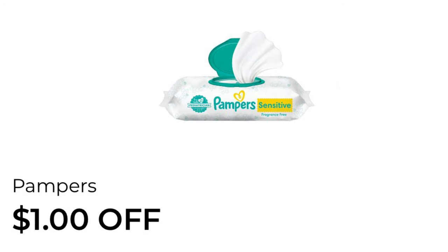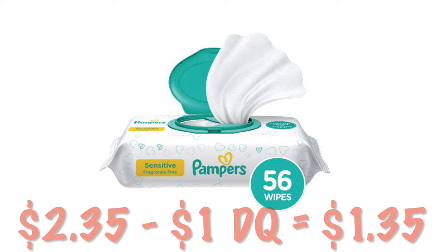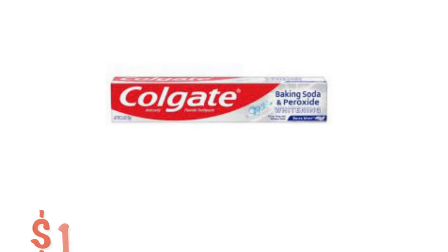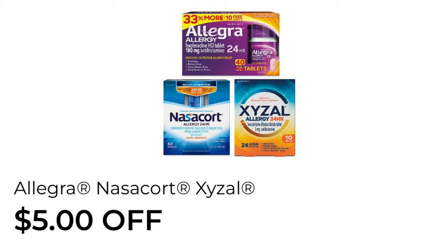We've got a dollar off of Pampers wipes — priced at $2.35, so after that dollar digital we will pay $1.35. Fifty cents off of Colgate toothpaste, and this is applying to the one-dollar tubes. We can grab our Colgate Baking Soda and Peroxide for one dollar — after our fifty-cent digital we will pay fifty cents.